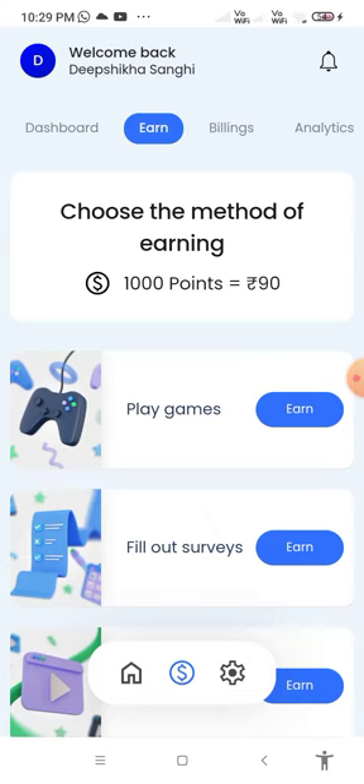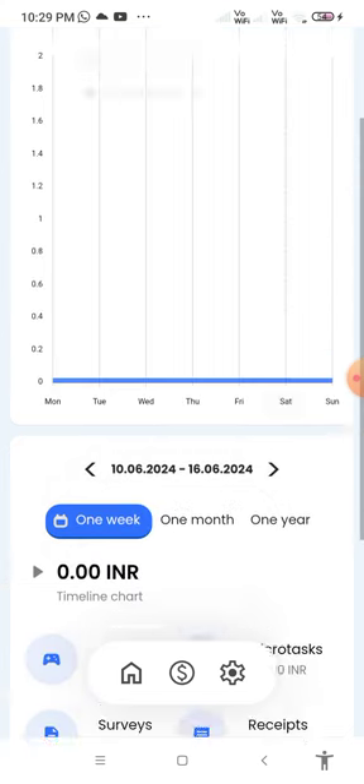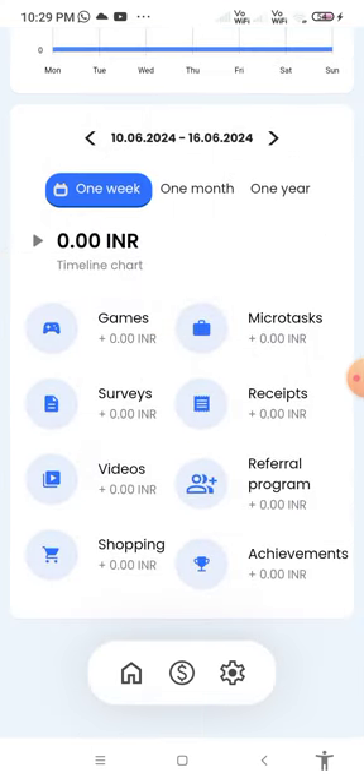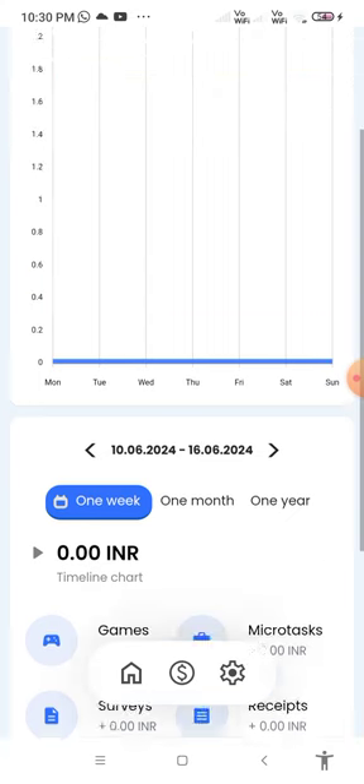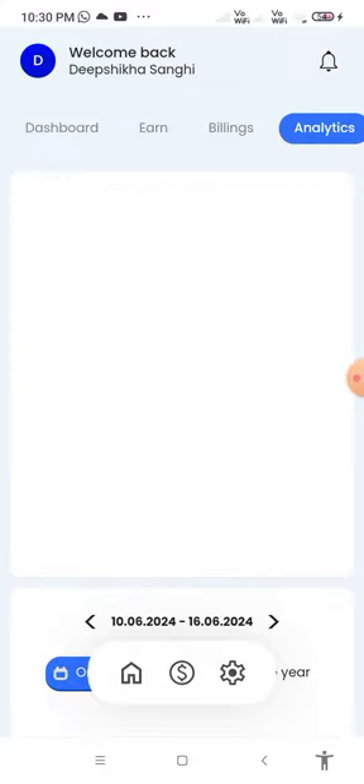There is also an analytics section. You can go through multiple tasks like this and earn money through this app.